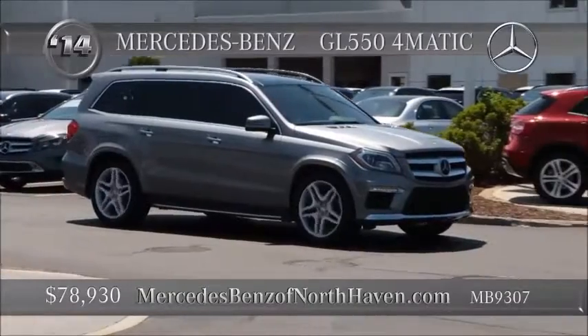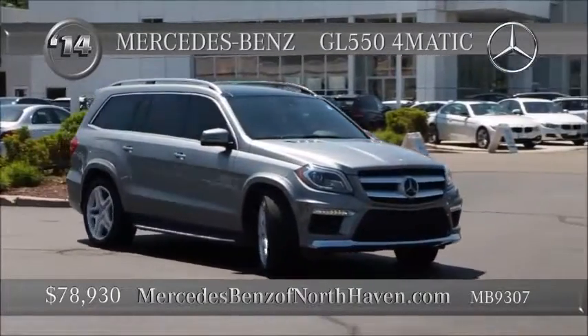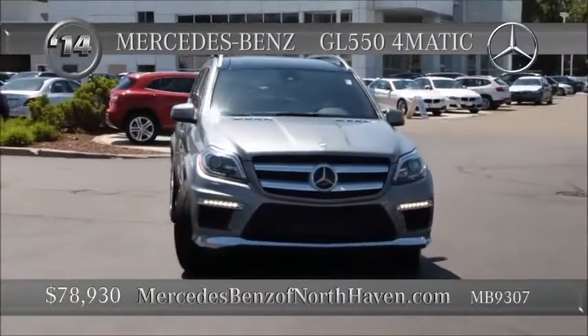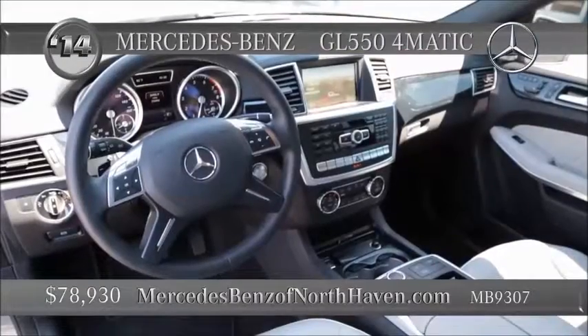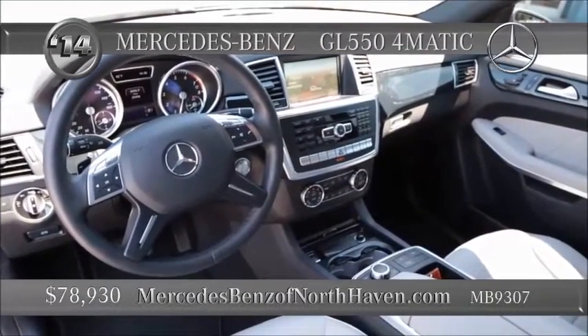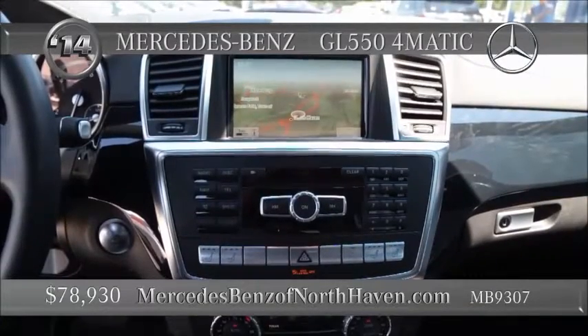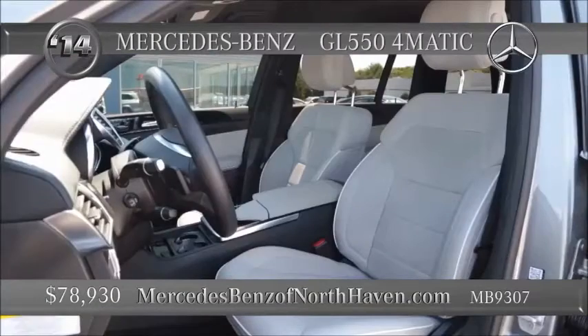For some, it's the ultimate family vehicle. Strong, big, reliable, safe — it's a 2014 GL550. Powerful 4.6-liter V8 with twin turbos, 7-speed automatic with shift paddles. Full-time 4MATIC all-wheel drive with towing and trailer sway controls. Gross vehicle weight over 7,000 pounds.